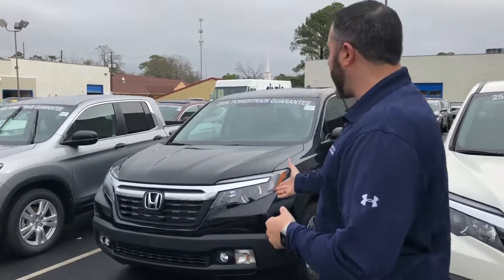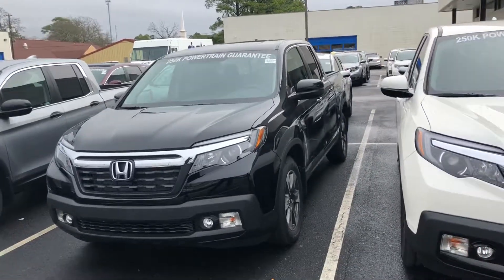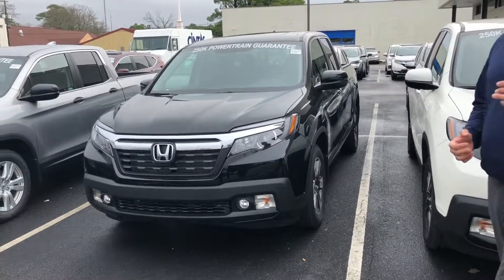Hey Joe, Trent Tate here with Tameron Honda's internet department. Thank you so much — I just spoke with you moments ago on the phone. Thank you for calling into the dealership. I saw you were looking for information on the website about one of our Honda Ridgeline RTLEs. I have that exact vehicle here behind me in the crystal black pearl. We have several other color options available as well.